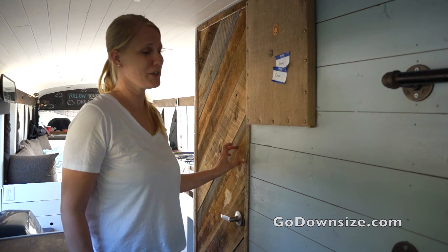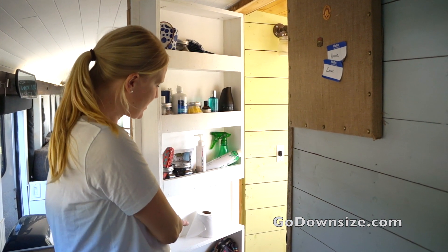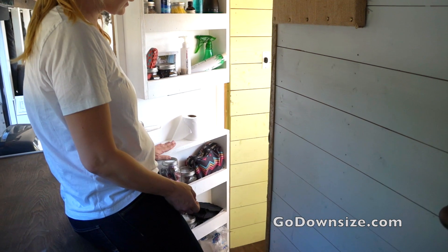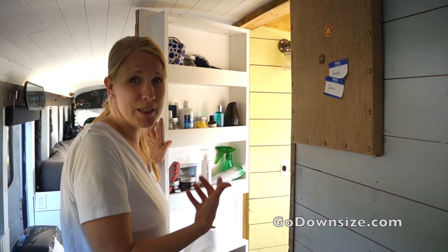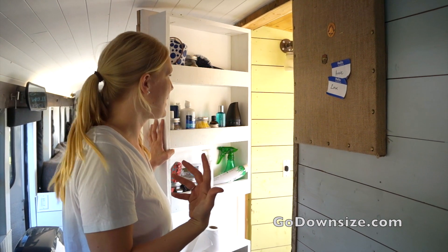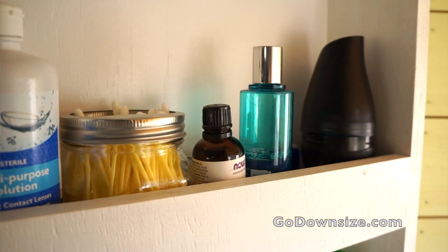This door is made out of reclaimed wood from a friend's house and I love the rustic feel of it. Right when you open the door there's tons of storage here and I love how they built that in. A lot of times this is wasted space, so it's great to utilize it to hang more stuff. A lot of times bathrooms get really cramped and crowded, so this is perfect.